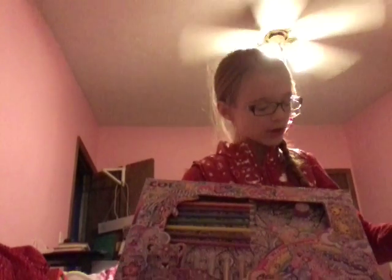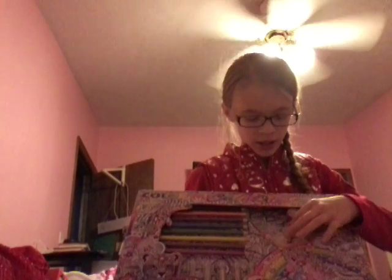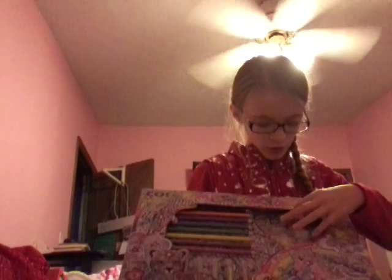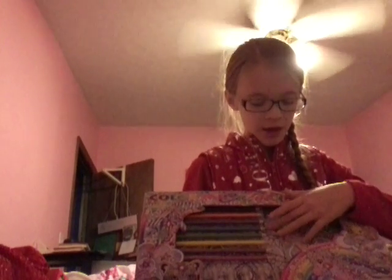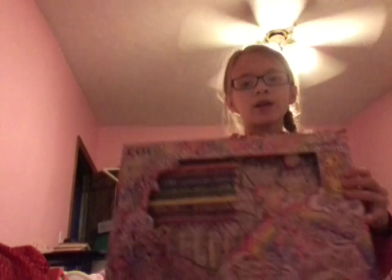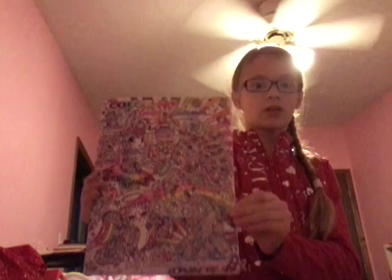I got a Lisa Frank coloring set. It comes with coloring pencils, a little tiny coloring book, a little eraser, some pens, and in the back it has some big huge coloring pages. I also got another Lisa Frank coloring book — it is really cool. And I got some Lisa Frank stickers. I love art.